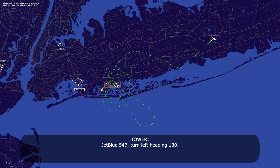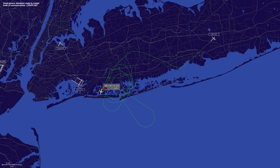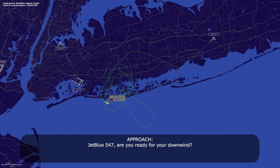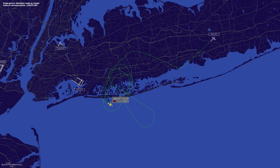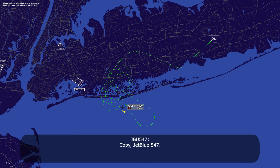JetBlue 547, contact on 130. F-130, JetBlue 547. JetBlue 547, the tower's asking — do you think you need a tow off the runway? No, I think we'll be all right. Once we get inspected, we should be able to taxi on our own power, JetBlue 547. And JetBlue 547, ready for your downwind? Two more minutes, JetBlue 547. JetBlue 547, turn left heading 040. That's 040, JetBlue 547. JetBlue 547, traffic passing overhead is your company Airbus 321 at 4,000. Copy, JetBlue 547.